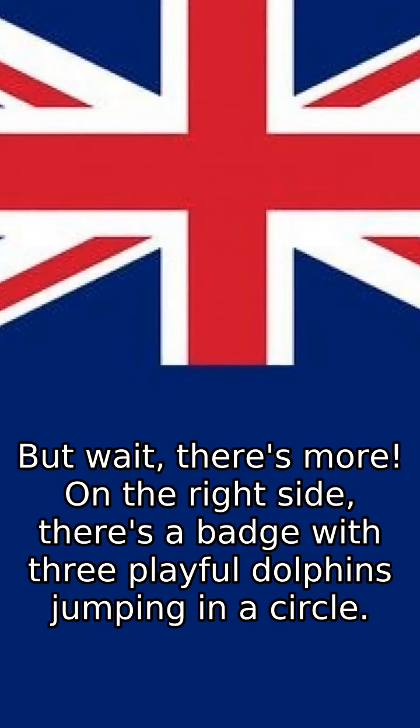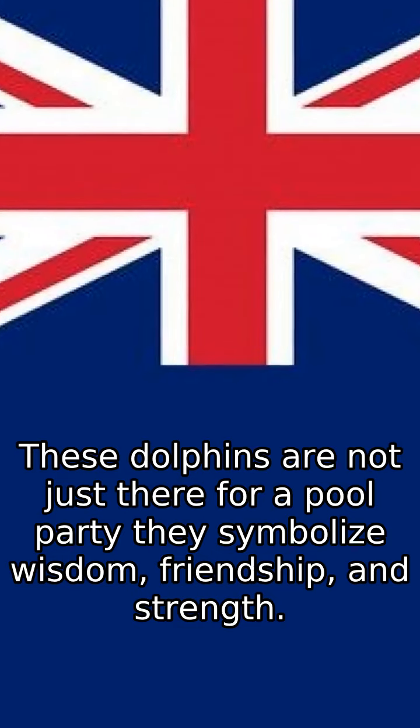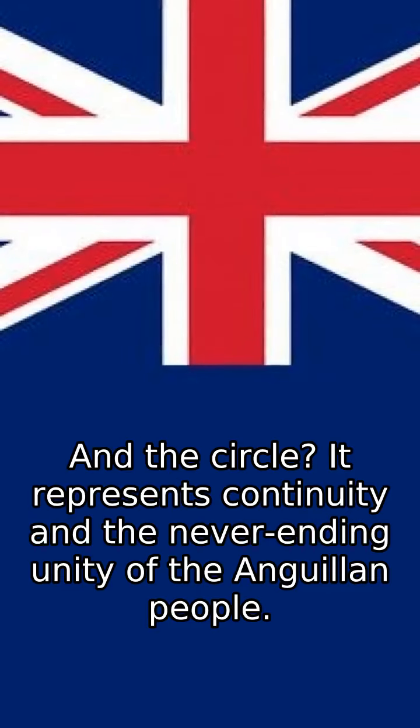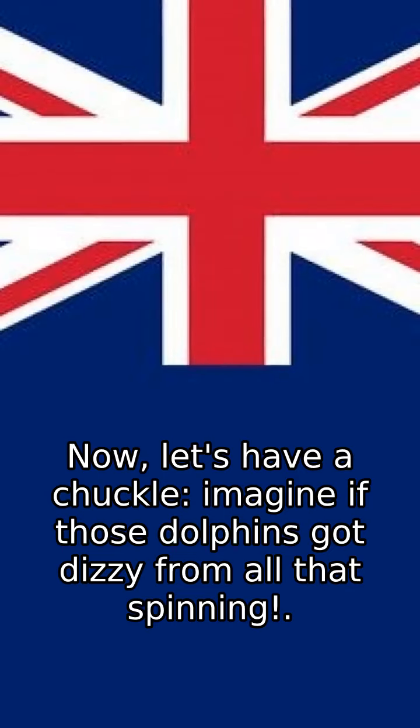But wait, there's more. On the right side, there's a badge with three playful dolphins jumping in a circle. These dolphins are not just there for a pool party — they symbolize wisdom, friendship, and strength. And the circle? It represents continuity and the never-ending unity of the Anguillan people.